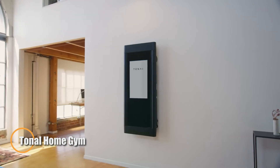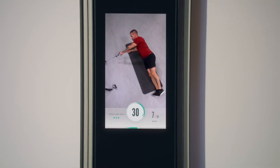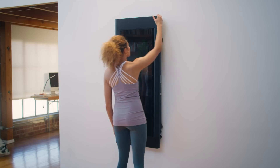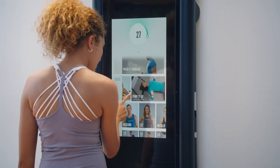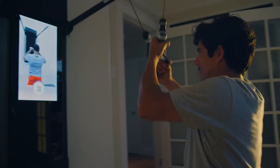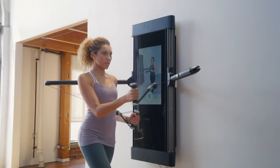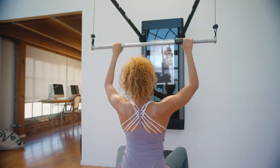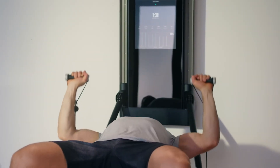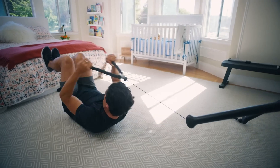The Tonal home gym is a revolutionary wall-mounted fitness solution that brings a fully personalized workout experience to your home. Offering up to 250 pounds of digital resistance, adjustable in one-pound increments, it provides a versatile range of exercises for every fitness level. The 23.8-inch touchscreen display with 1080×1920 resolution ensures high-definition clarity, while built-in stereo speakers create an immersive atmosphere. Its compact design measures 50.9 inches tall, 21.5 inches wide, and just 5.25 inches deep.